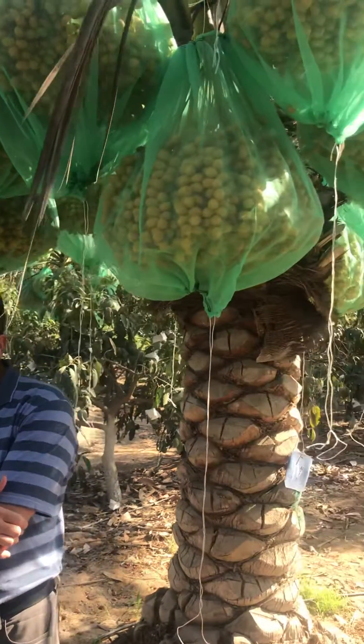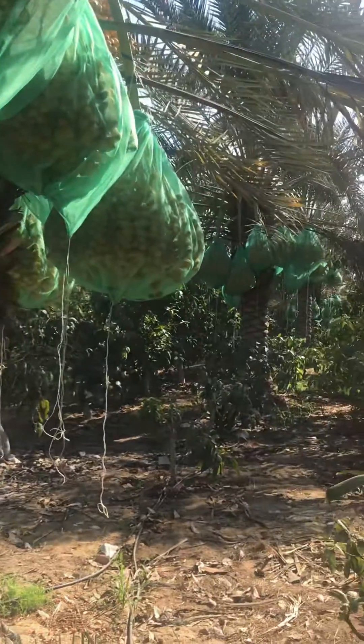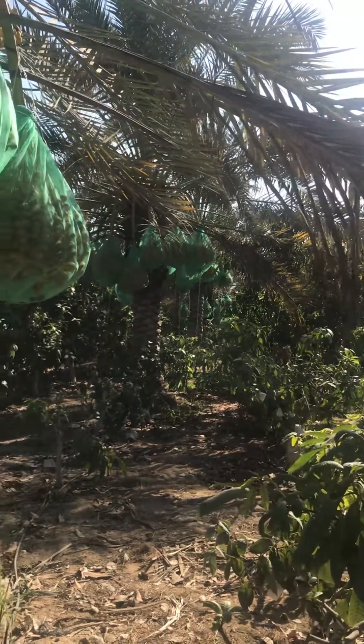Gizacab was used at 2 litres per feddan from mid-February all the way to end of March to ensure the optimum pollination of palm trees.